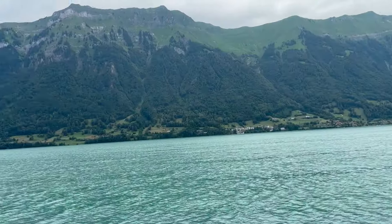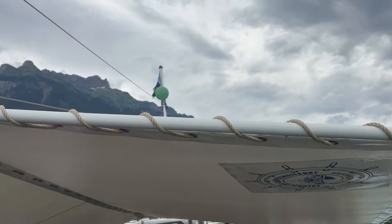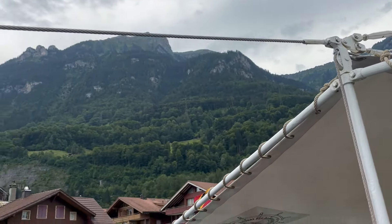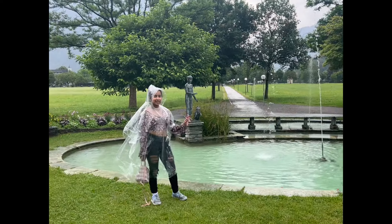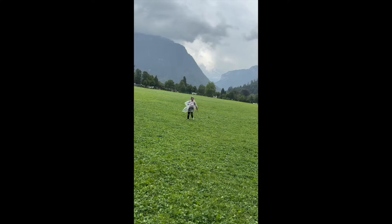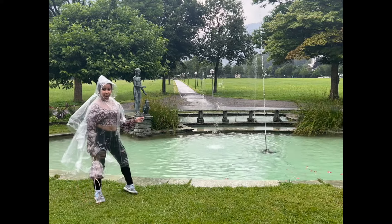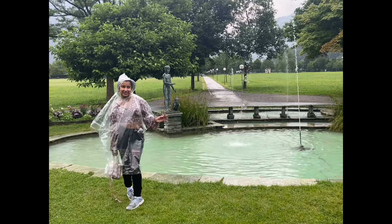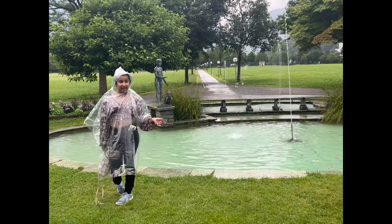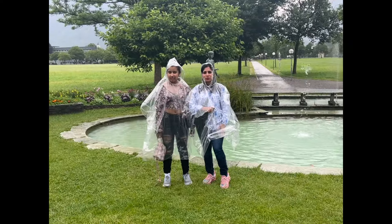We're currently on a cruise to Lake Brienz and it is so pretty. One of the DDLJ filming locations here is the Goya Matin Park — something you know from the movie. There's a flower that Simran picks but it loses its petals. It's raining outside, we're in ponchos, but it is so worth it.